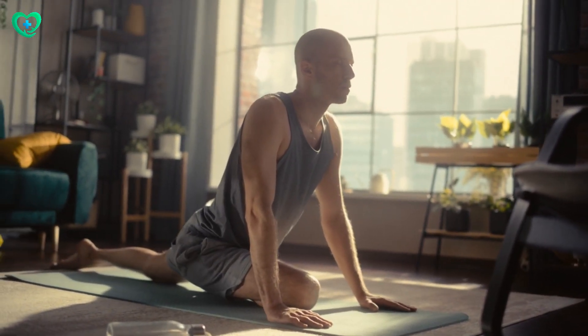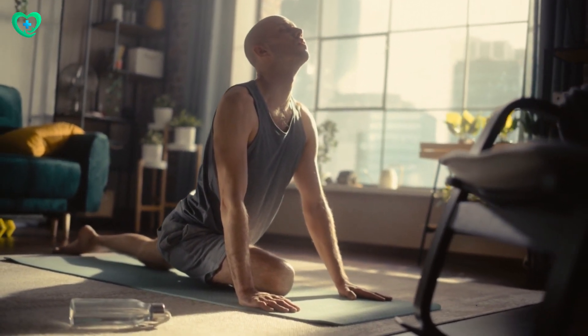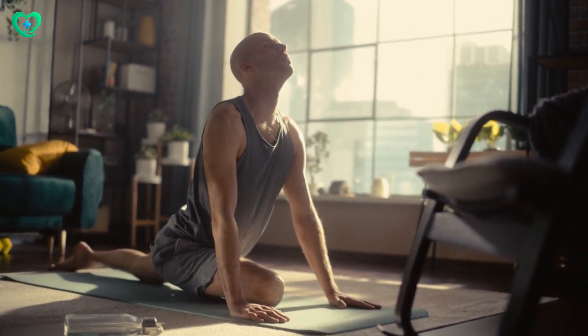Number 9: Yoga combines stretching, breathing exercises, and meditation to make you more flexible and reduce pain, especially in your back and joints.